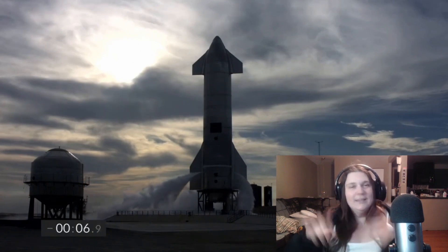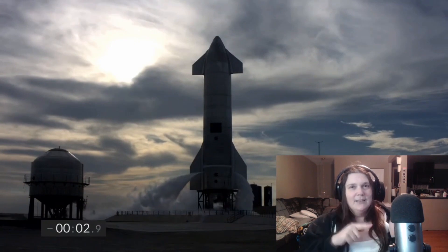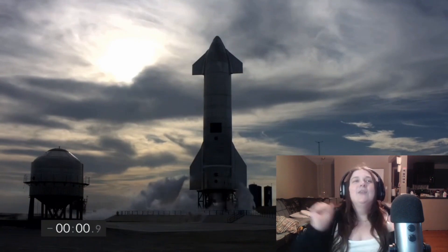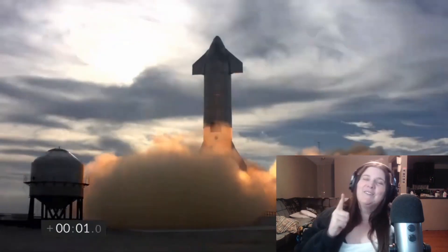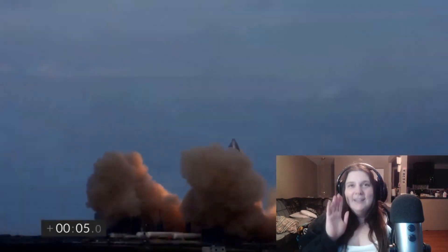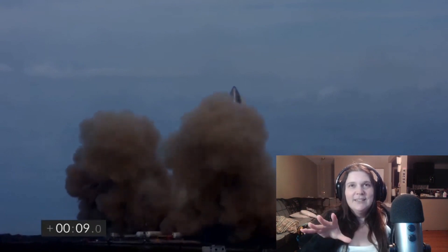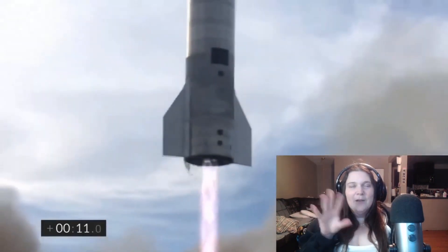We're venting in different directions, hopefully that's okay. I see on the left — three, two, one — all right, excellent, it's going up! Great news. Lots of clouds, lots of brown clouds, okay.